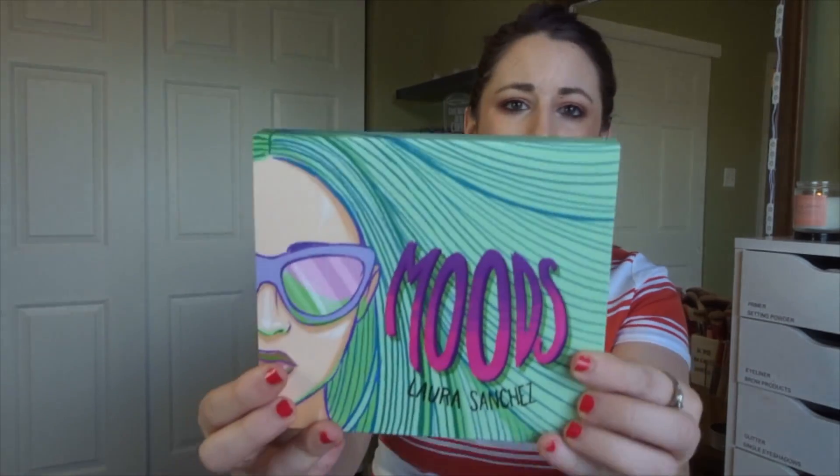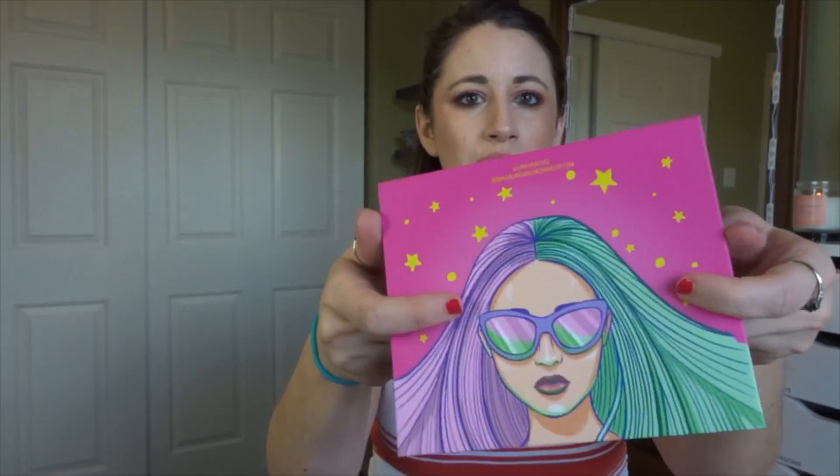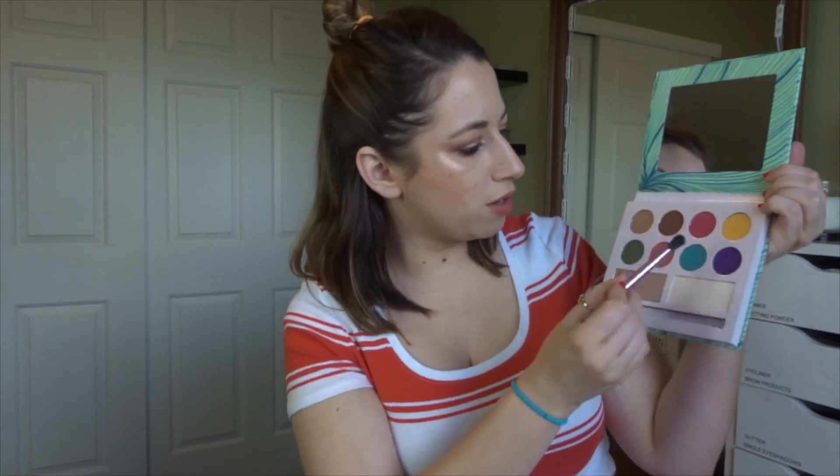The first item is the Lara Sanchez Moods Eyeshadow and Highlighter Palette. I've never heard of this brand before, but it is a really cool looking palette. This retails for $35. It comes with a fluffy brush and an angled brush inside. It looks like we have eight eyeshadows and two highlighters — the top row is all matte, the second row is all shimmer, and then two highlighters. That's really pretty. I'm definitely excited to try this out.